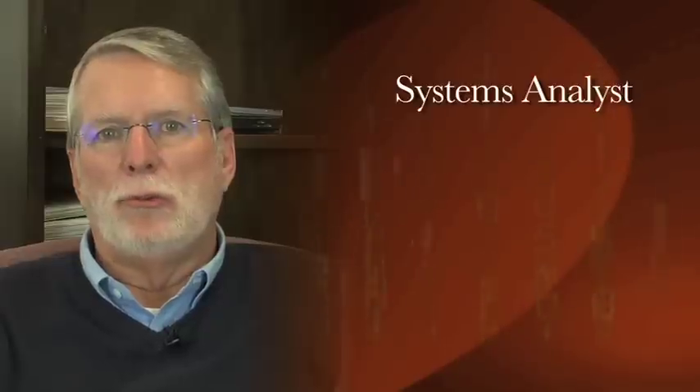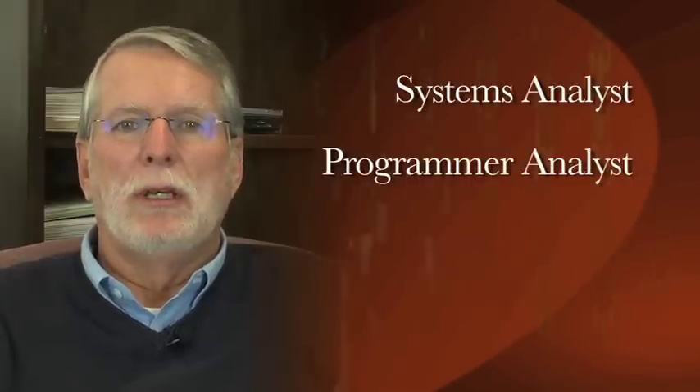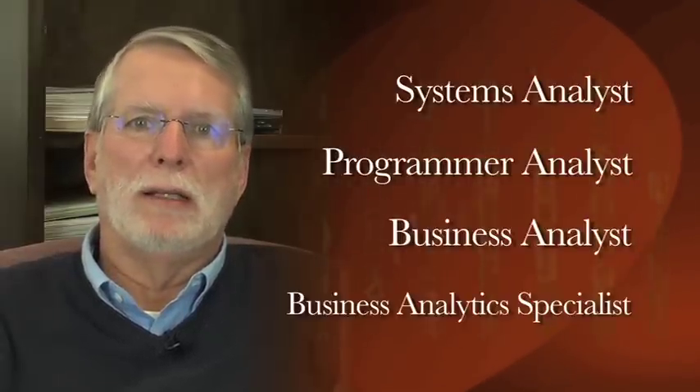Our graduates work in a wide variety of positions and with different position titles, such as Systems Analyst, Programmer Analyst, Business Analyst, Business Analytics Specialist, and so on. But there's a common theme in all these positions, and that is the application of the computer and math models to solving business problems.